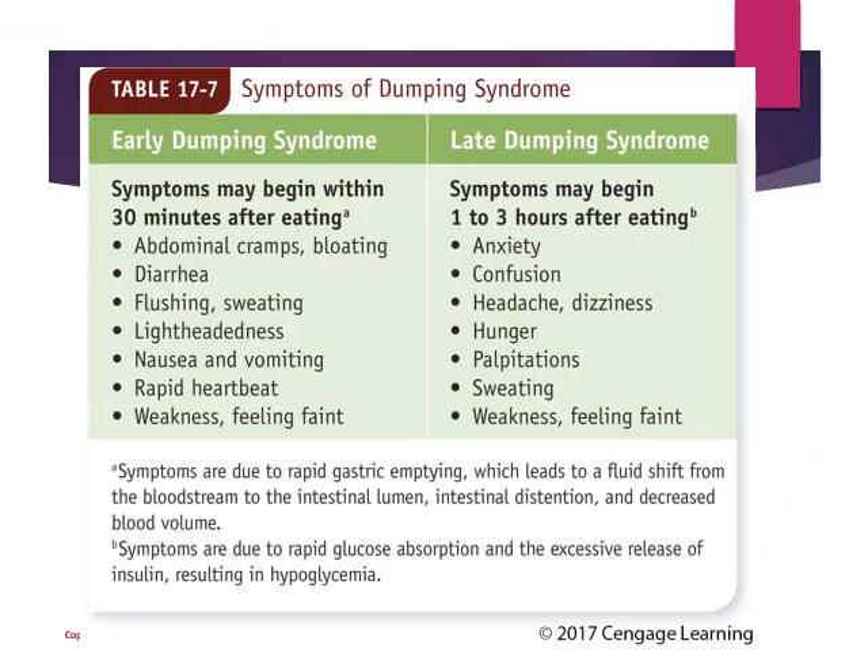The symptoms of dumping syndrome are outlined in Table 17-7. With early dumping syndrome — symptoms occurring within 30 minutes after consuming food — abdominal cramps, bloating, and diarrhea can occur, similar to lactose intolerance. Essentially, undigested food moves quickly through the body. Flushing, sweating, lightheadedness, nausea, vomiting, rapid heartbeat, and feeling weak or faint can also occur.